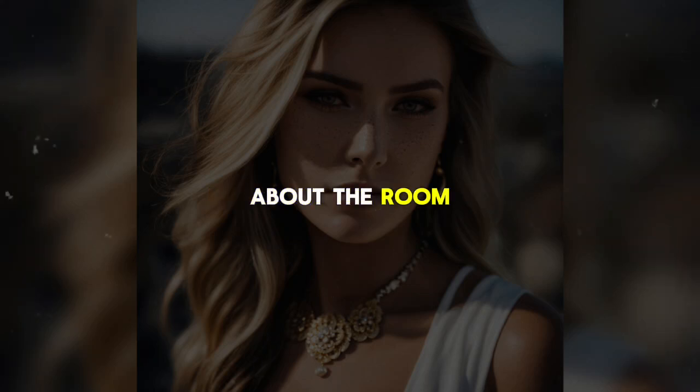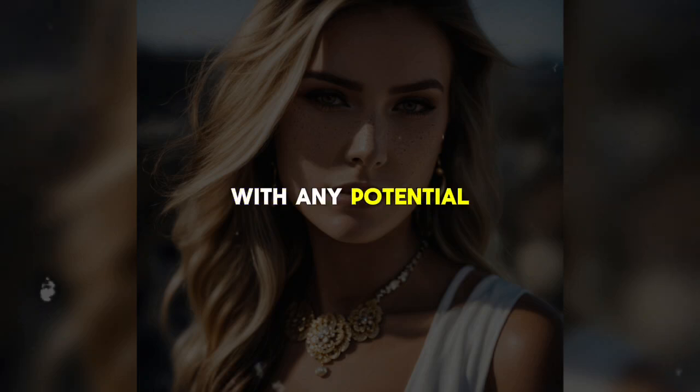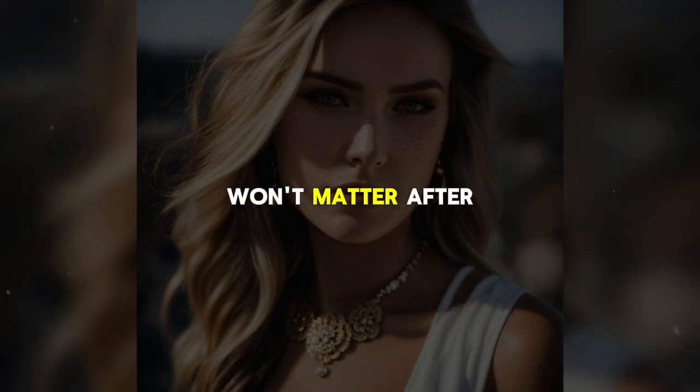As he moves about the room, he reflects on the things he's learned from TV shows like CSI, particularly about DNA and trace evidence. His thoughts suggest that he's prepared to deal with any potential forensic risks. Mike takes precautions, but at the same time believes certain risks won't matter.